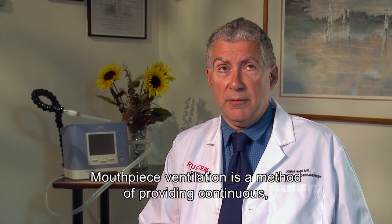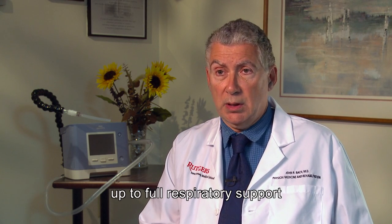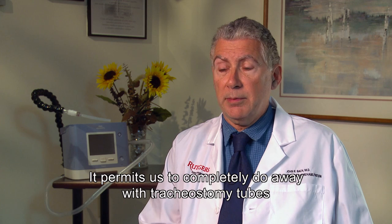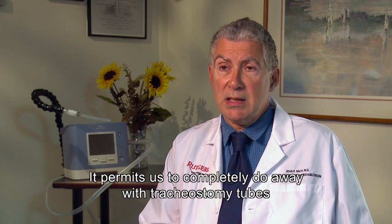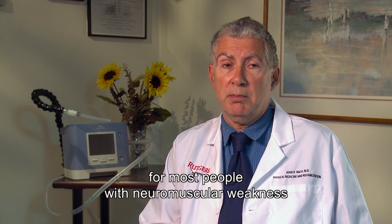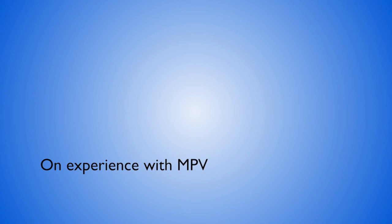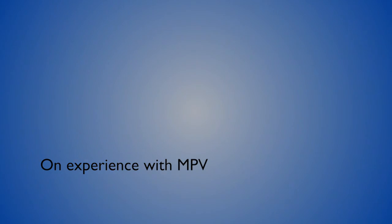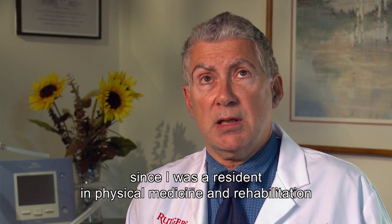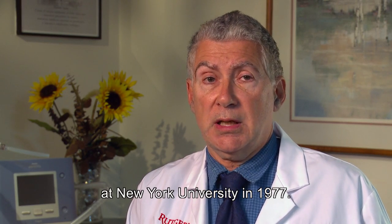Mouthpiece ventilation is a method of providing continuous, up to full respiratory support for people who can simply grab a mouthpiece. It permits us to completely do away with tracheostomy tubes for most people with neuromuscular weakness or inspiratory muscle weakness for any reason. I've been using mouthpiece ventilation for my patients since I was a resident in physical medicine and rehabilitation at New York University in 1977.